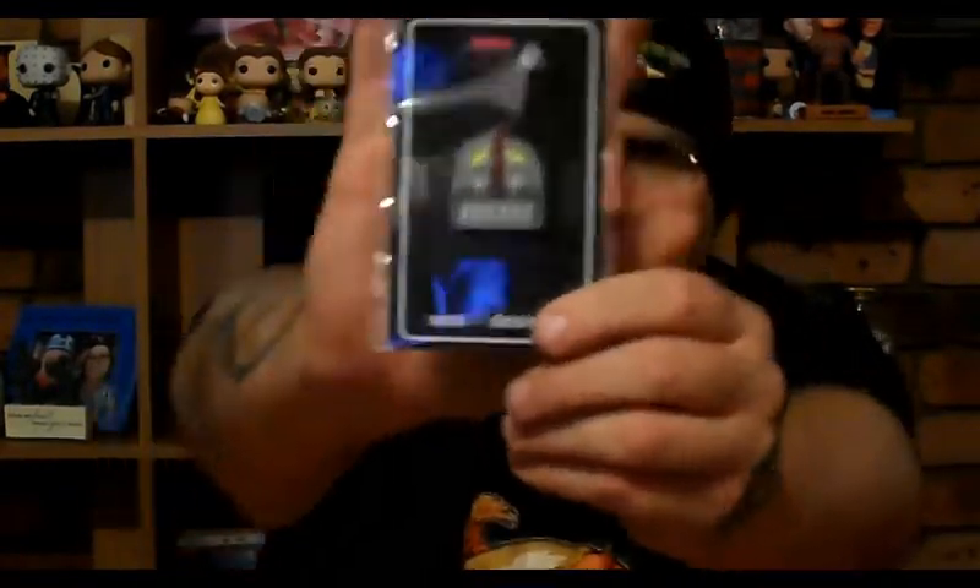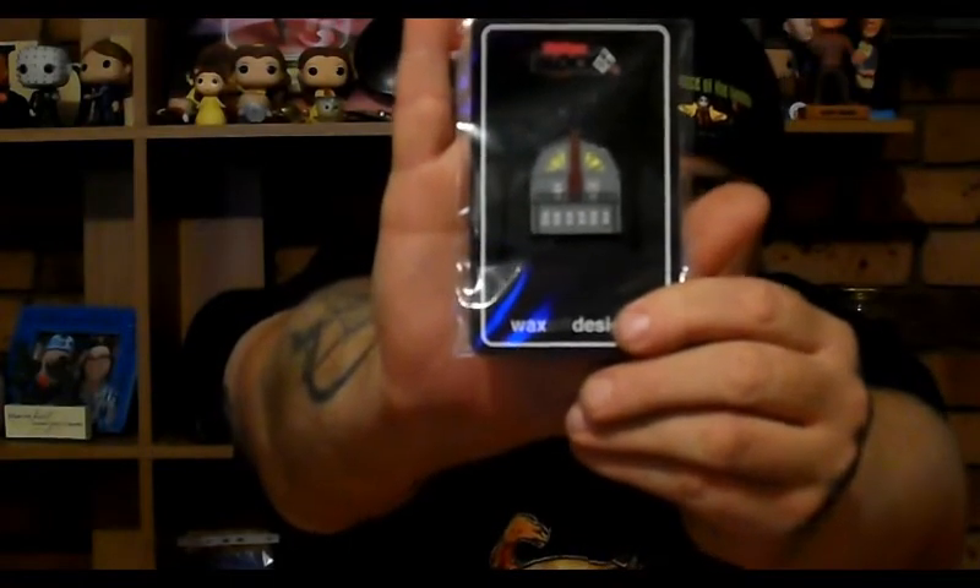Oh nice — Horror Block X custom collectible, another pin. It looks like it's the Amityville house pin. Horror Blocks have been starting to put pins in their boxes, which has been pretty sweet. Last month was the Amityville Island Jaws pin, which is pretty cool. So I'm gonna start collecting these pins now.